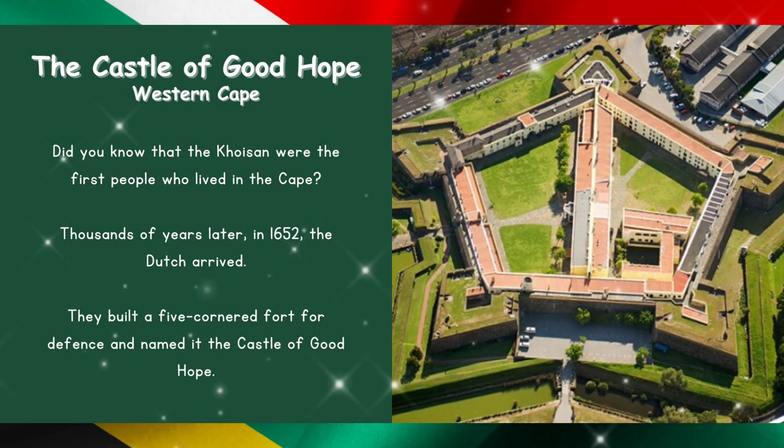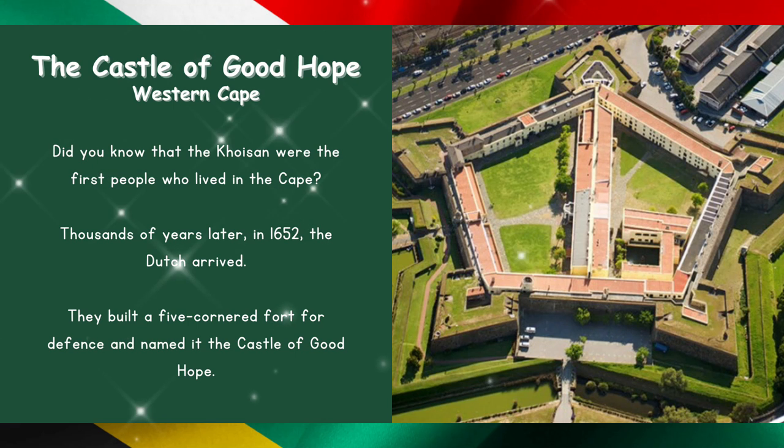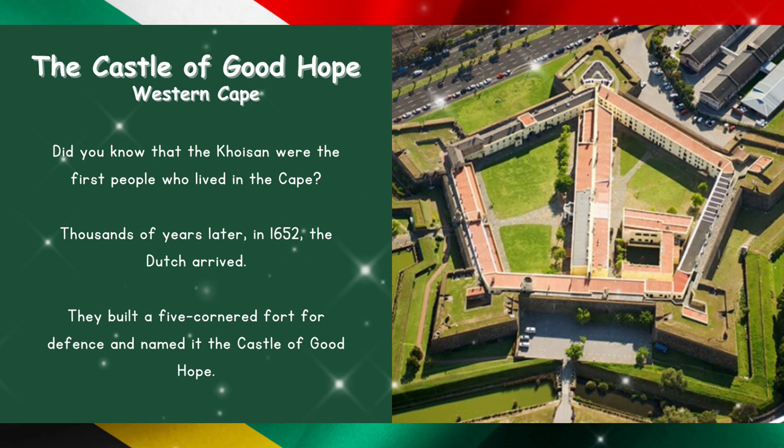The Castle of Good Hope in the Western Cape. Did you know that the Khoisan were the first people who lived in the Cape? Thousands of years later, in 1652, the Dutch arrived. They built a five-cornered fort for defense and named it the Castle of Good Hope.